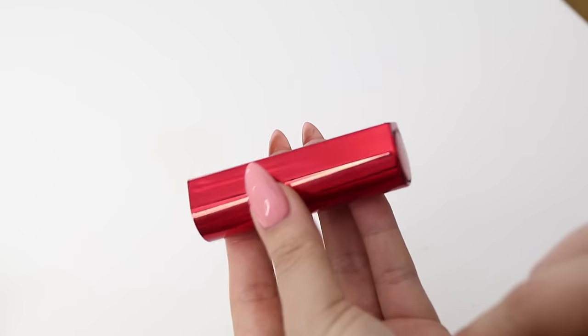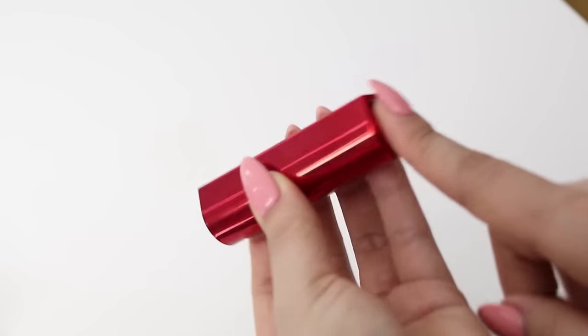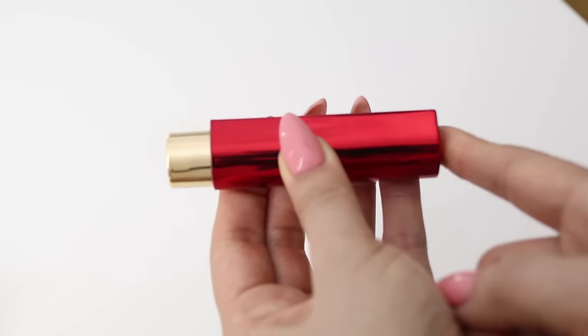It took me a while to figure out how to actually open the lipstick. Basically it's got the name here, and the other side has this button — you just click it and the lipstick pops out.